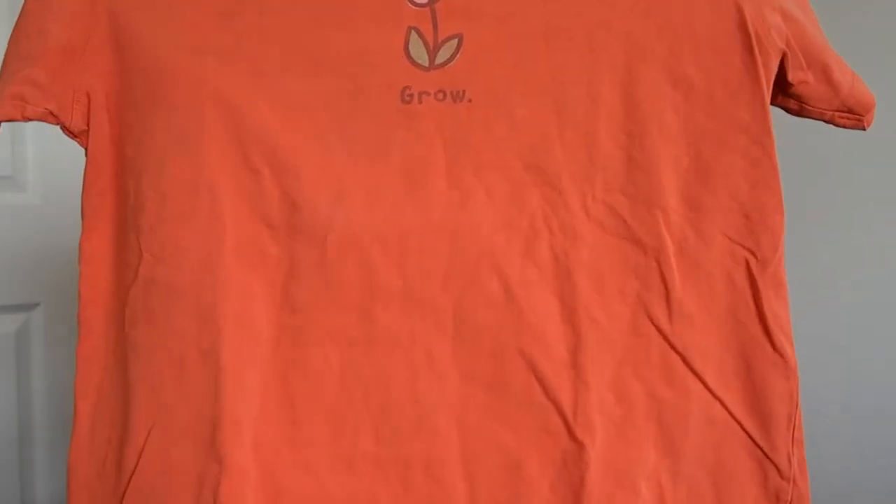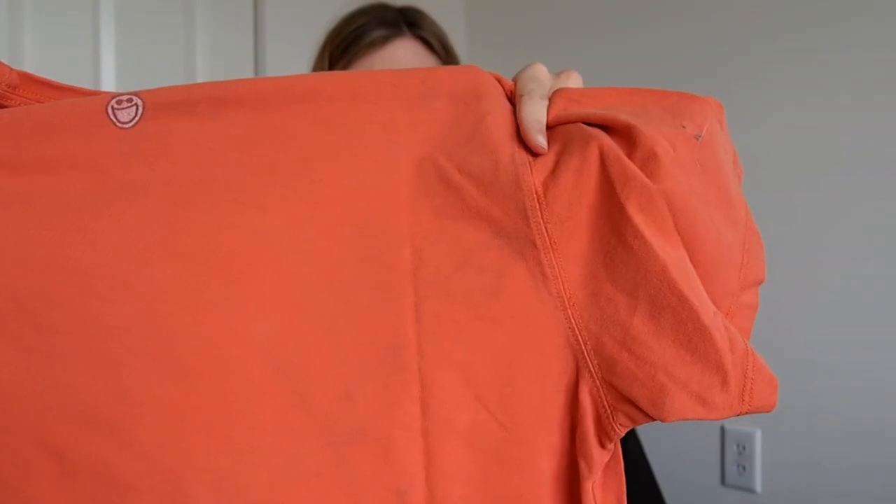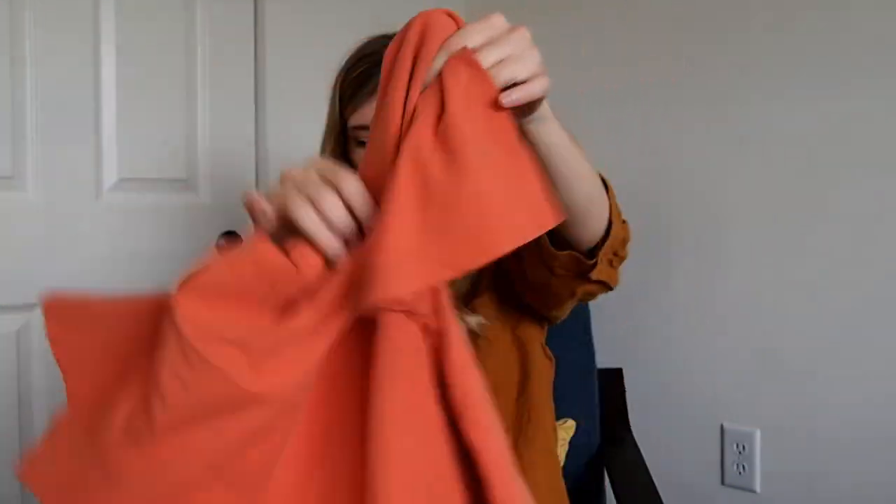Next is this Life is Good tee and it has quite a bit of discoloration on it. It might be hard to see, but it's on the front and the back. I like picking up Life is Good at the bins — it usually sells anywhere from $15 to $25 for me. But this one will probably just be a re-donate.